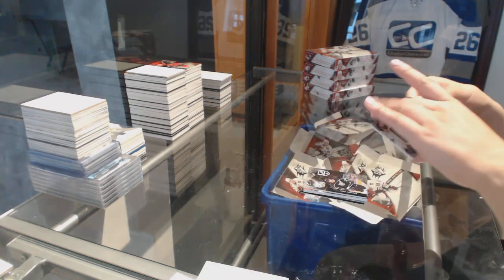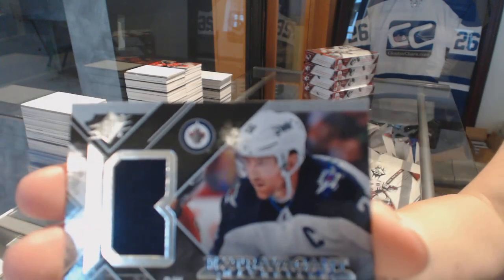And for the Winnipeg Jets, extravagant materials jersey of Blake Wheeler. We'll be right back.